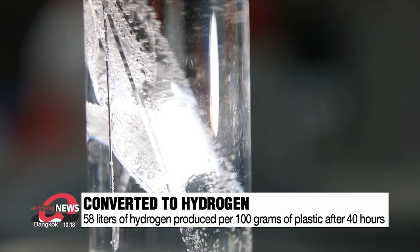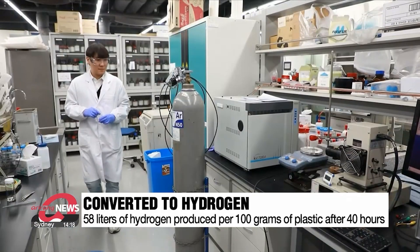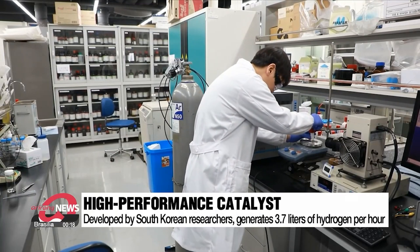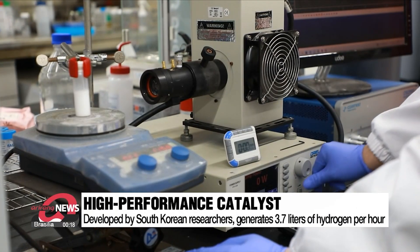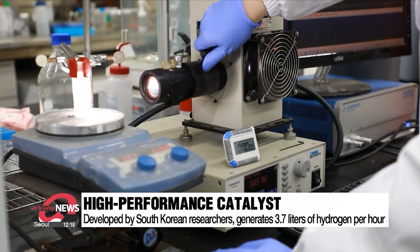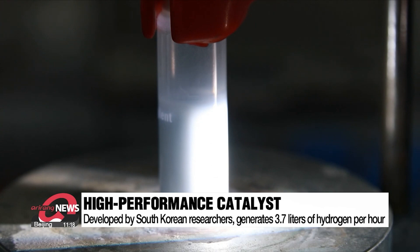The amount of hydrogen produced per 100 grams of plastic is approximately 58 liters. Even just one gram of the catalyst developed by South Korean researchers can generate 3.7 liters of hydrogen per hour. This performance is more than 10 times superior to previously reported ones.